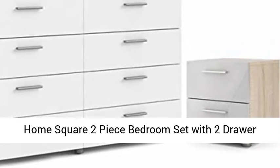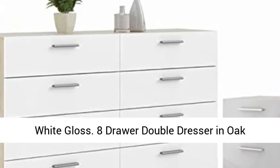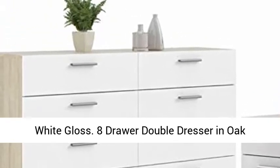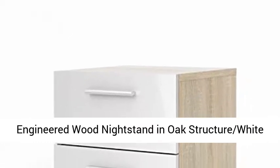Home Square two-piece bedroom set with two-drawer nightstand and an eight-drawer double dresser in oak and white gloss. Includes one eight-drawer double dresser in oak structure white gloss, and one two-drawer engineered wood nightstand in oak structure white gloss.